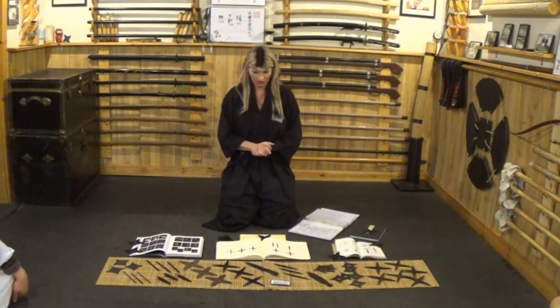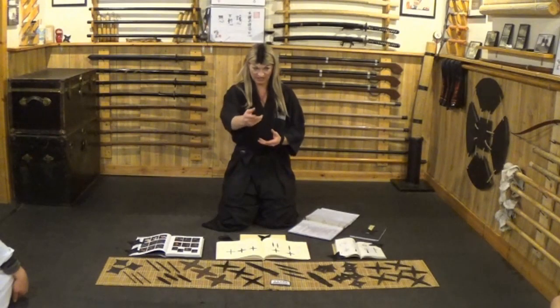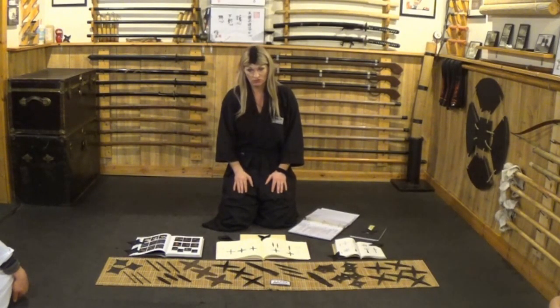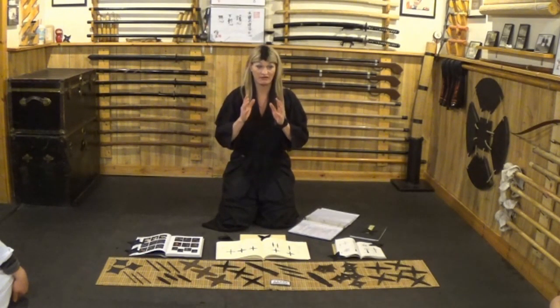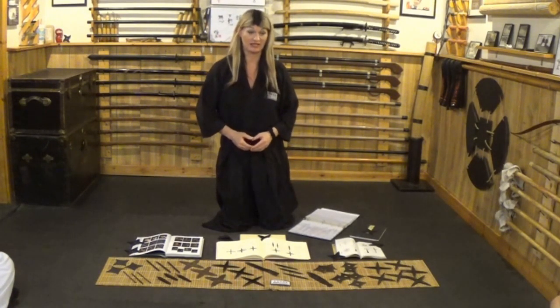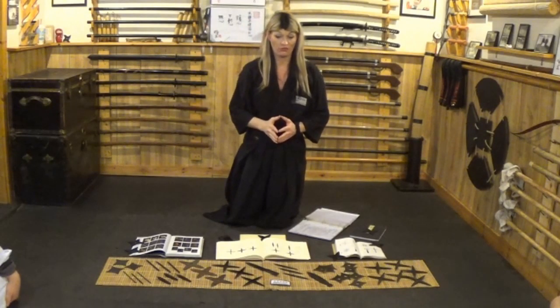The hira shuriken are the easiest ones to throw; the bo shuriken are harder. We do want to practice most with the bo shuriken. The throw we're working on is called tata nage, a vertical throw. You'll be standing up with the shuriken overhead — similar to doko no kamae — and you step forward to execute the throw.